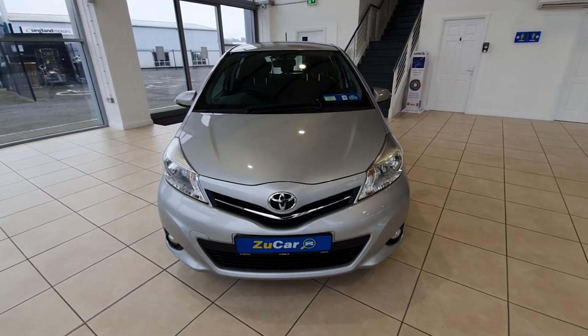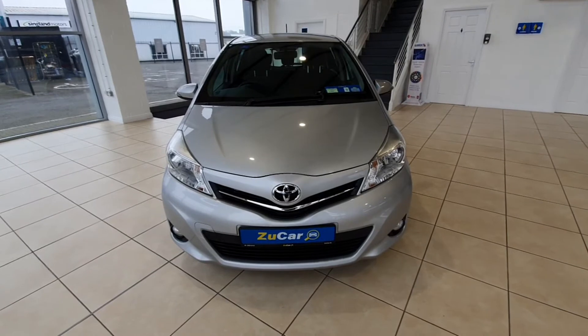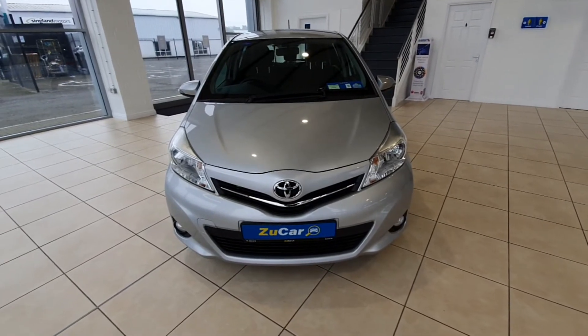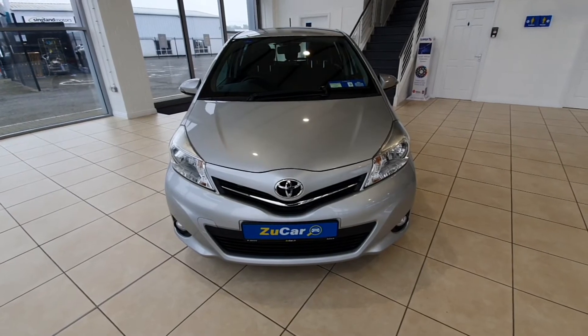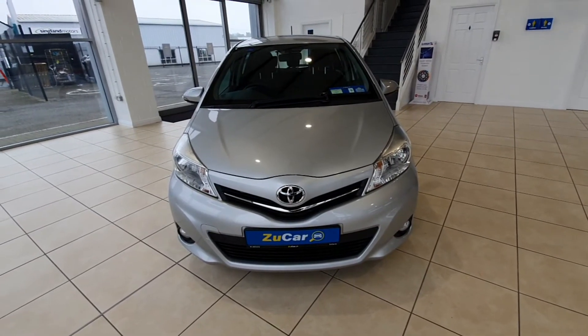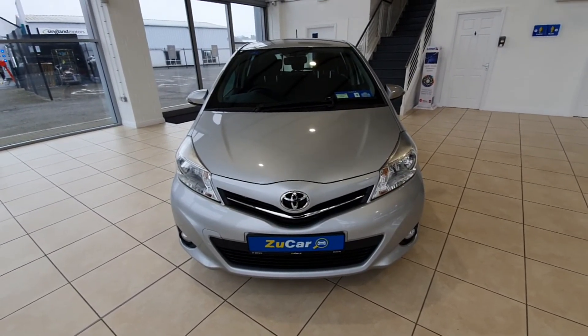That is it for this gorgeous Toyota Yaris. If you have any questions please feel free to contact us on 01255 1212 or visit our website zoocar.ie. We'll be glad to help you in any way possible. Thanks a million and we'll chat to you soon.